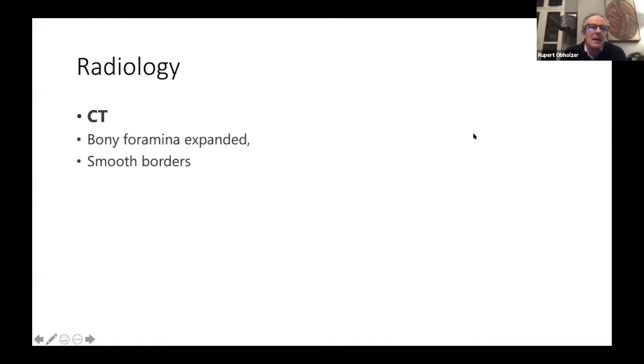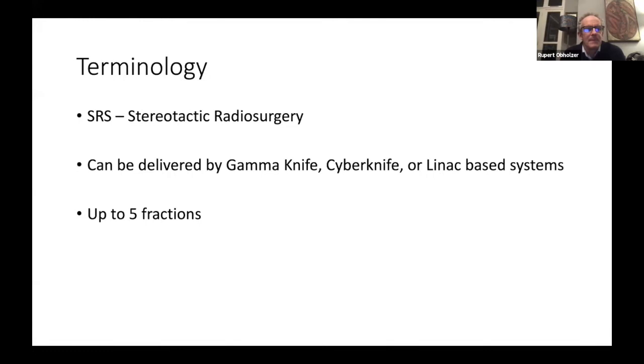On CT scan, a schwannoma will have a mould of the bone by displacing it - in contrast to a paraganglioma, which is often the differential, and tends to have a more infiltrative pattern. The bone around a paraganglioma often looks moth-eaten, whereas the bone around a schwannoma tends to look smooth and scalloped. Regarding stereotactic radiosurgery (SRS): there are a number of machines - Gamma Knife, CyberKnife, or Linac. They all do much the same thing with slight differences in physics. The radiation dose is not identical but in practice it's much the same.